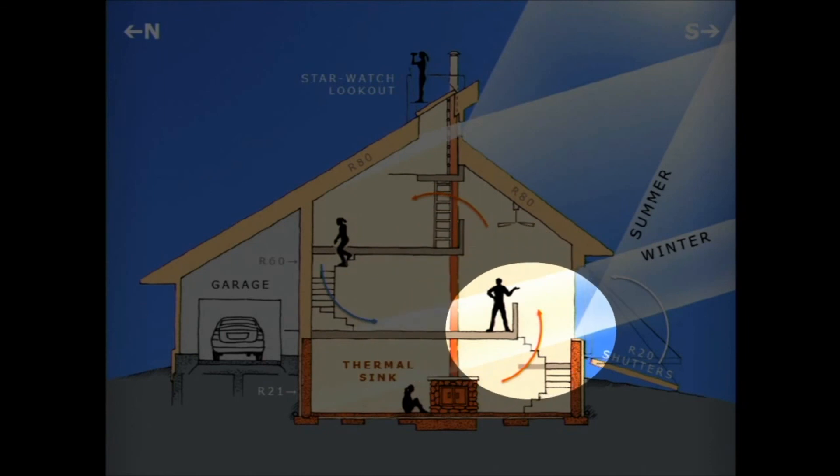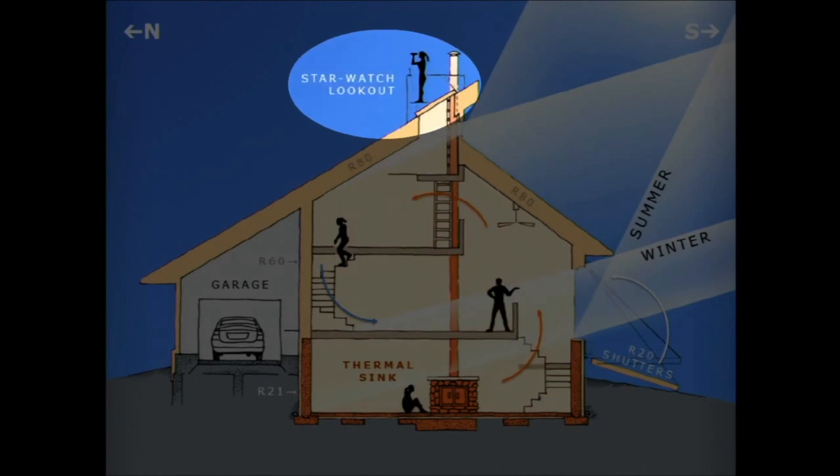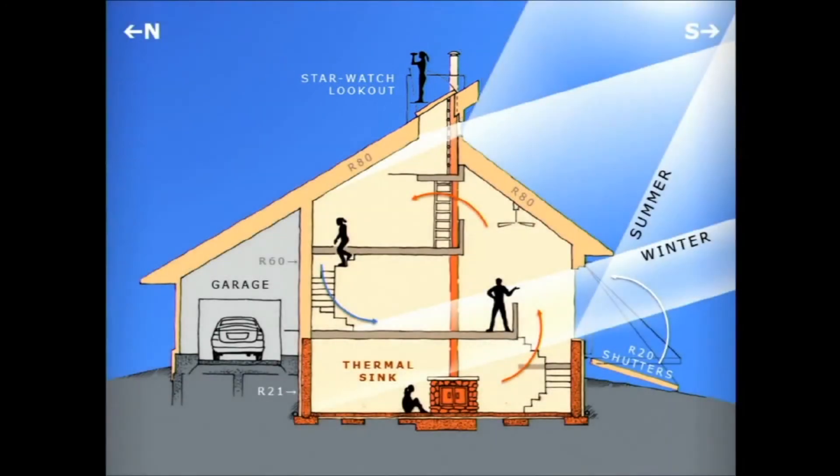There's an interstitial greenhouse where you can grow vegetables and herbs in wintertime. And up on top, a nice little star lookout for meditation at treetop level.